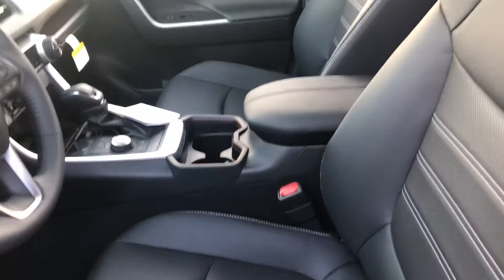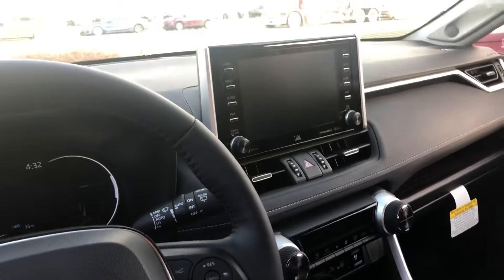You have your black soft-text leather interior. It's perforated, so you have heated and front ventilated seats. Power driver seat with lumbar support.